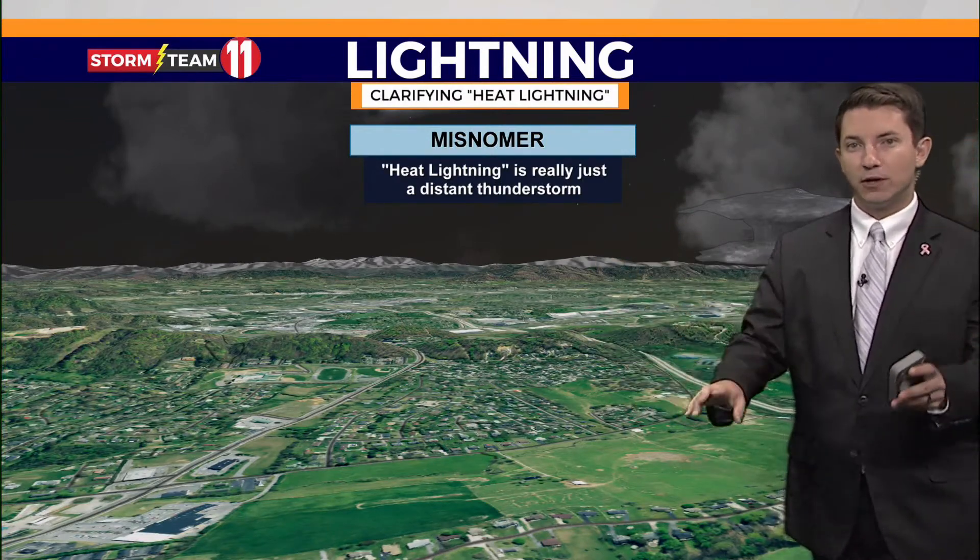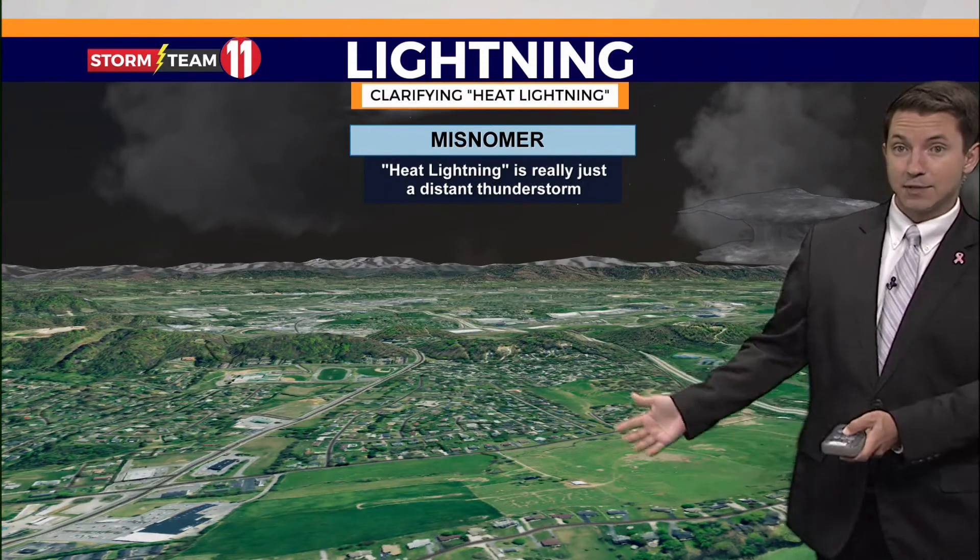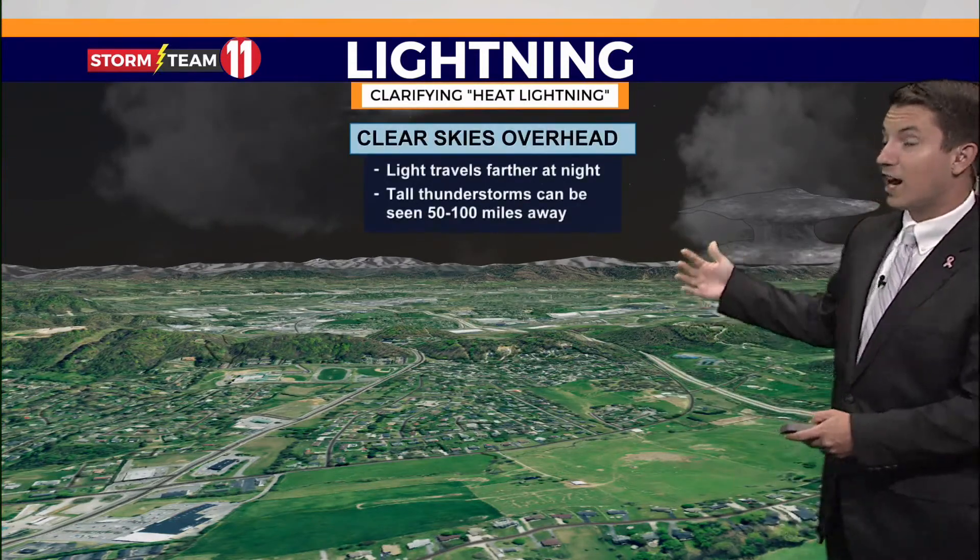As for heat lightning, it's a bit of a misnomer. It's just a thunderstorm off in the distance. For instance, in the Tri-Cities, we can see storms in North Carolina 50 to 100 miles away.